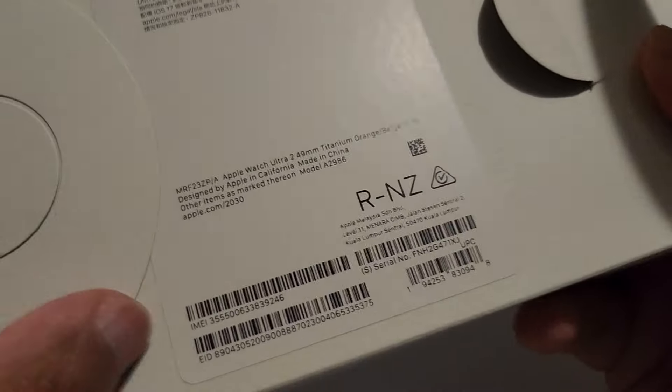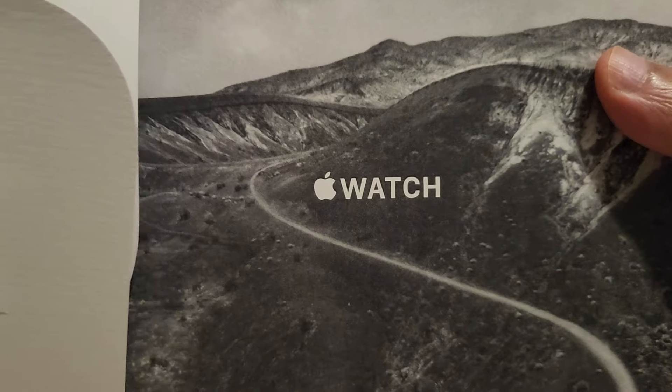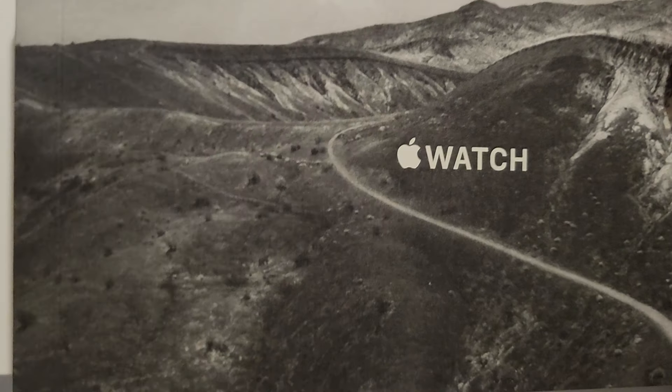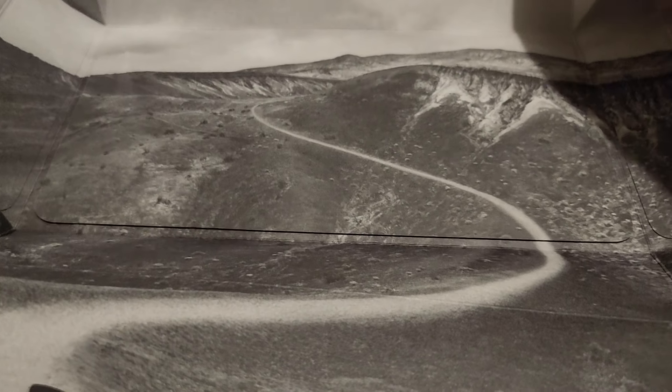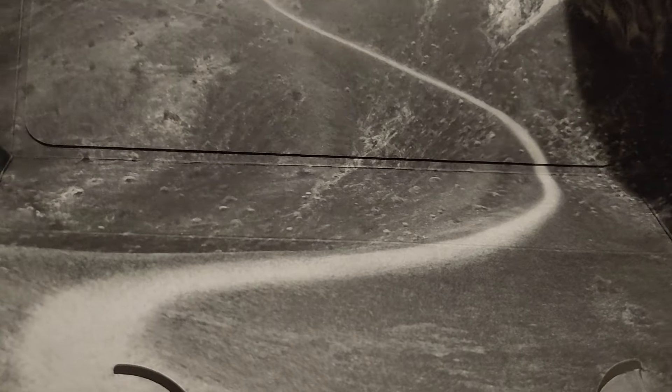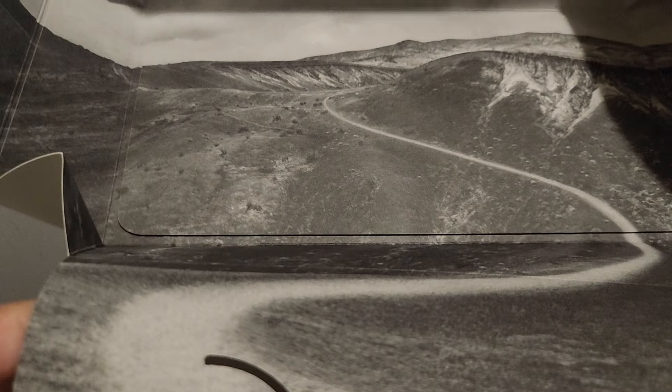Oh wow, that's a pretty cool imprint. Oh, so there are slides inside. Apple Watch... okay. Oh wait, it opens like this — I didn't open it properly. It's like a mountain design on the inside. Designed in California of course.